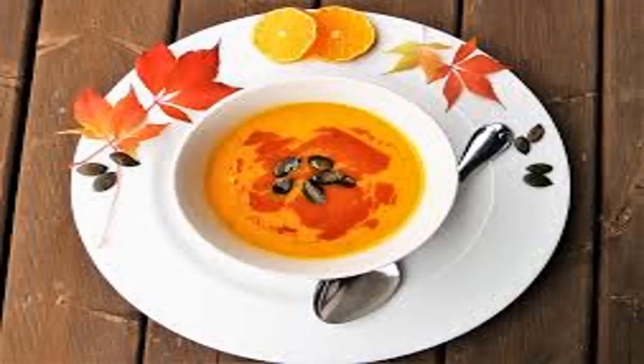Improve immune system. Pumpkin contains vitamin C, which helps prevent colds and flu and boosts the immune system.